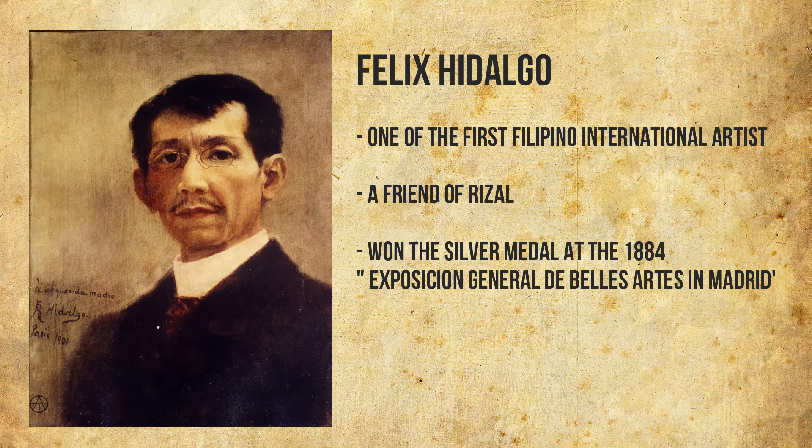Felix Hidalgo was one of the first Filipino international artists and a friend of Rizal. He won the silver medal at the 1884 Exposition General de Belles Arts in Madrid.